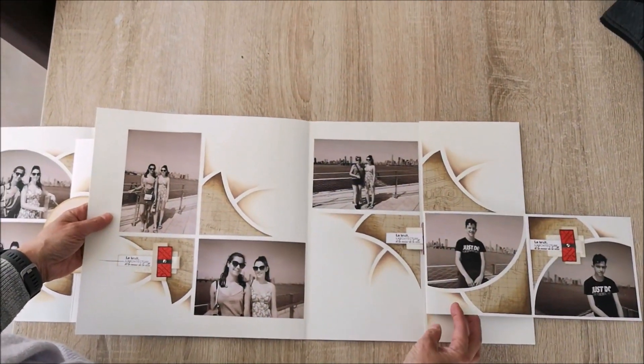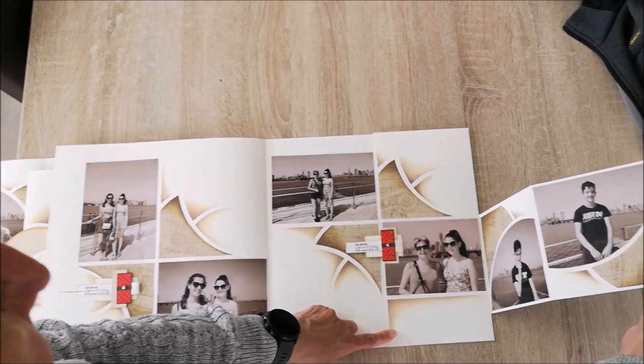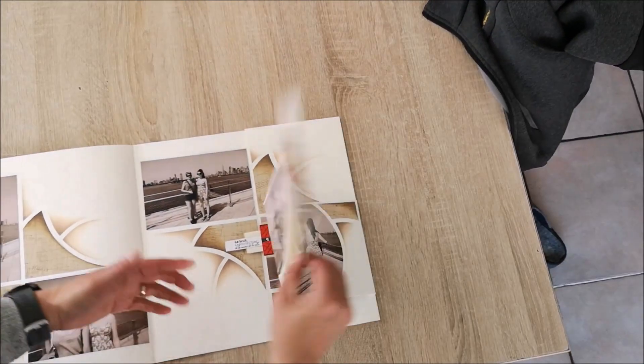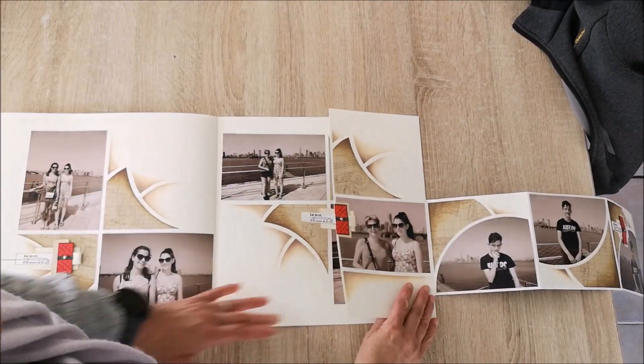On a ici l'intérieur de la page double et l'accordéon de droite sur son recto et son verso avec encore une dernière surprise.